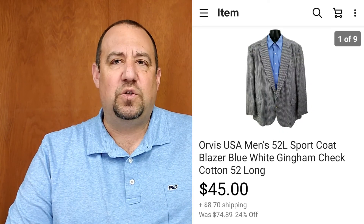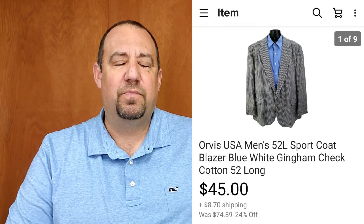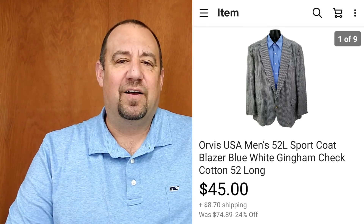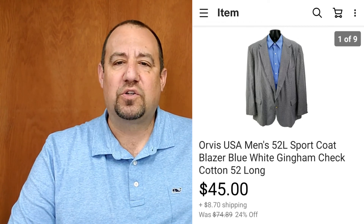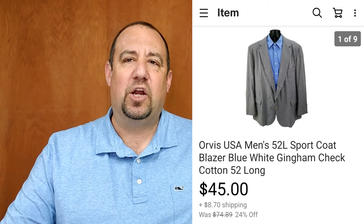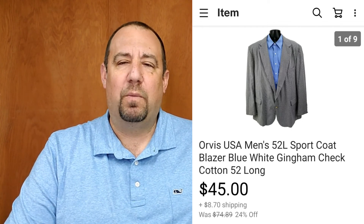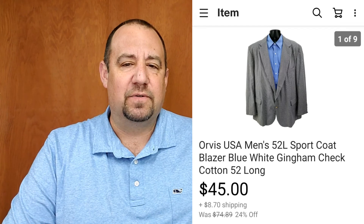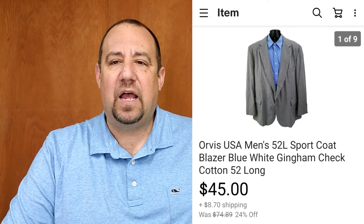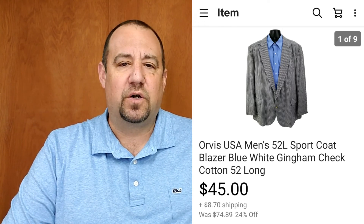Up next, an Orvis 52 Long sport coat blazer with a kingdom check pattern. The 52 long is a bigger size — like a 2X to almost 3X fit. Once you get into 48 and bigger in longs for sport coats, they tend to do really well regardless of brand. I was into this for $9.99 and it sold for $45 plus shipping — all in at $59.85. Nice return on investment.